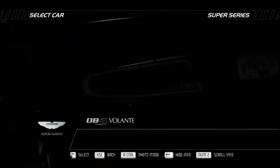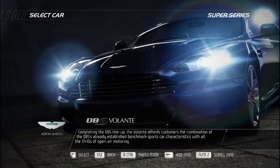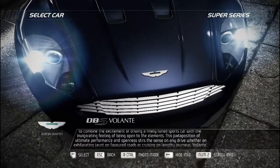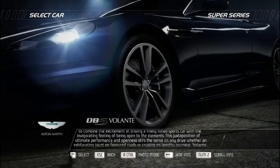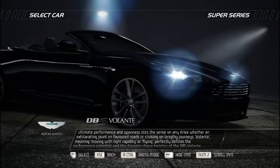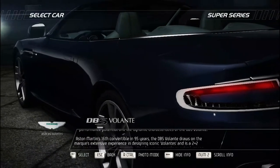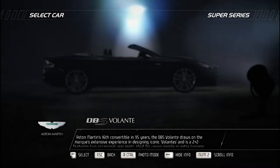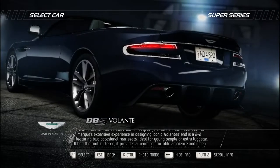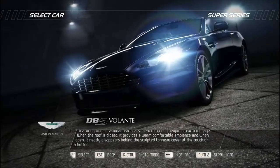Completing the DBS lineup, the Aston Martin DBS Volante offers the combination of the DBS's benchmark sports car characteristics with all the thrills of open-air motoring. It appeals to drivers who wish to combine a finely tuned sports car with the invigorating feeling of being open to the elements. 'Volante,' meaning moving with light rapidity or flying, perfectly defines its performance potential. Aston Martin's 16th convertible in 95 years, it is a 2+2 featuring two occasional rear seats. When closed, the roof provides warmth and comfort; when open, it disappears behind the sculpted tonneau cover at the touch of a button.